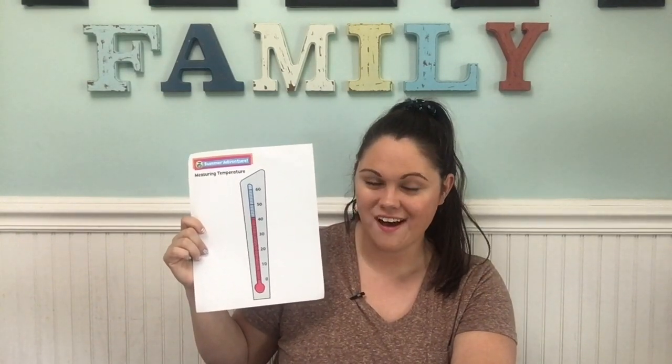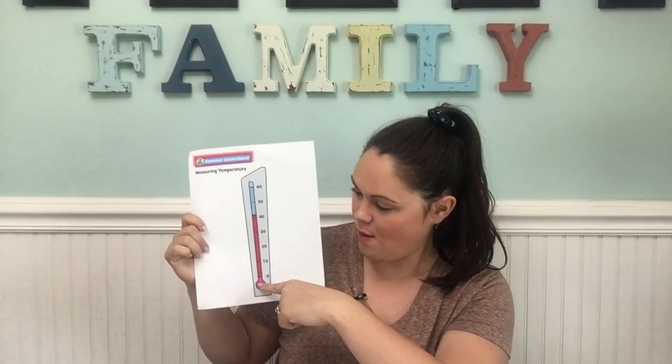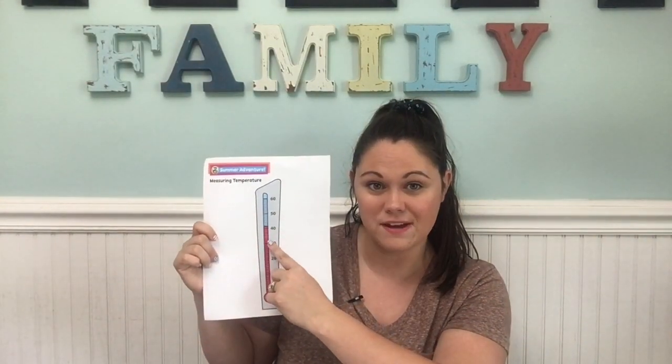A thermometer is a tool for measuring temperatures. You can tell the temperature of whatever you're measuring by how high the red line goes up in your thermometer. The higher the bar, the warmer the temperature; the lower the bar, the cooler it is. Thermometers are commonly marked by tens: 0, 10, 20, 30, and so on.